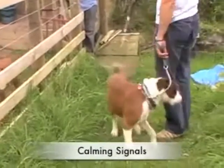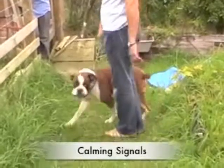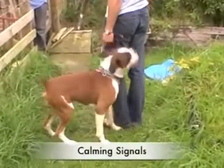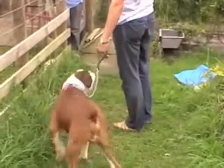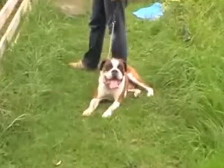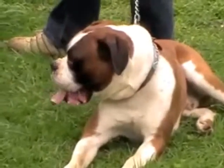In this video clip we're going to have a look at something called calming signals. We'll cover them off in more detail inside the site. But just to give you a taster, calming signals are messages which dogs use to communicate between each other to say: I'm not a threat, I'm no danger, you don't need to worry about me.